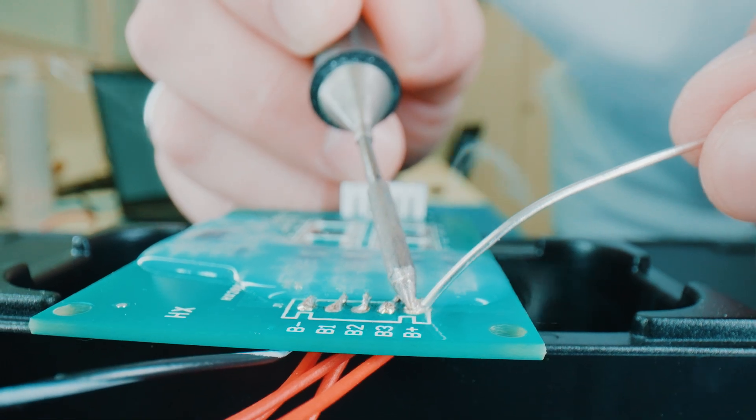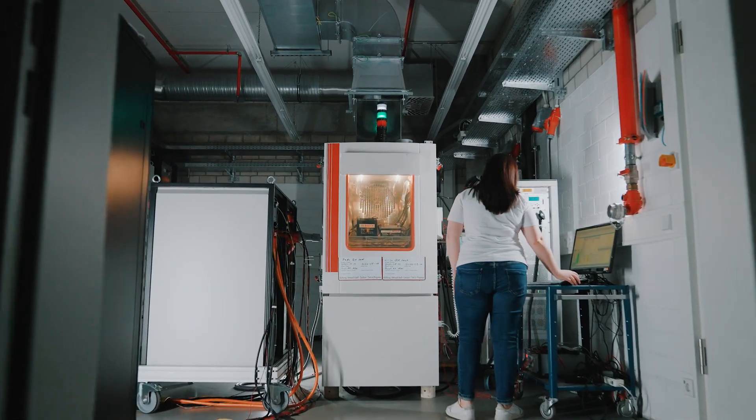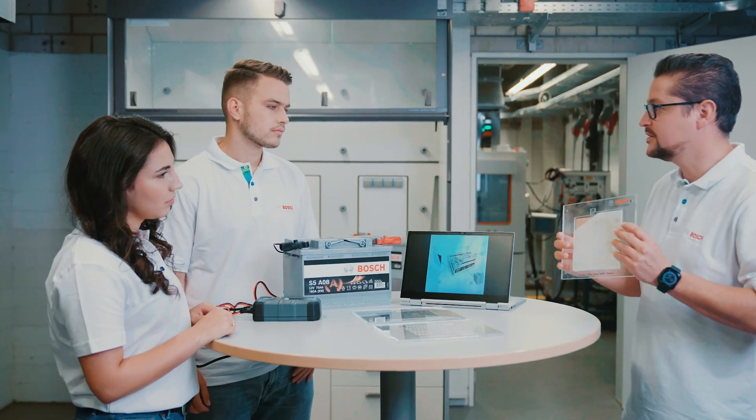Tests developed here in our lab can be routinely subcontracted to external labs. We commission the performance of standard tests for lead-acid batteries, for example, and evaluate the results here in the lab. This ensures the validation of existing products.